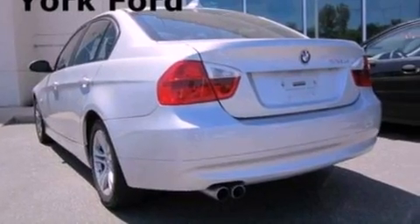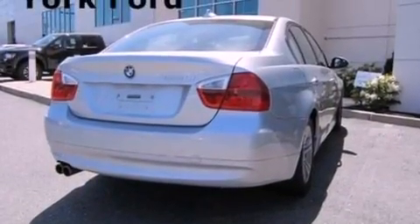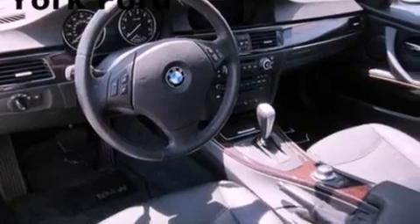Its top features include a navigation system, a power sunroof, heated front seats, 10 perfectly positioned speakers, commercial-free satellite radio, aluminum wheels, and traction control and stability control systems.